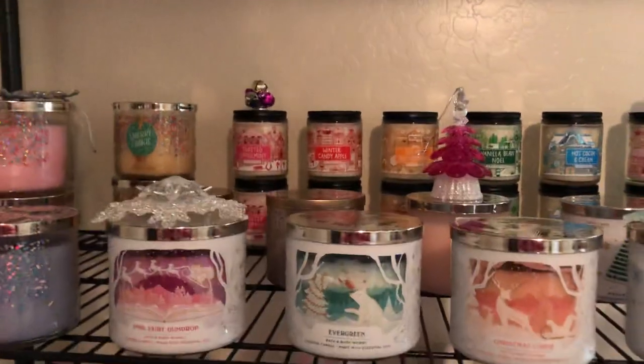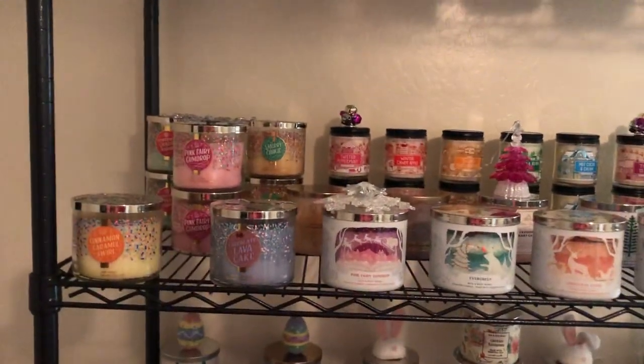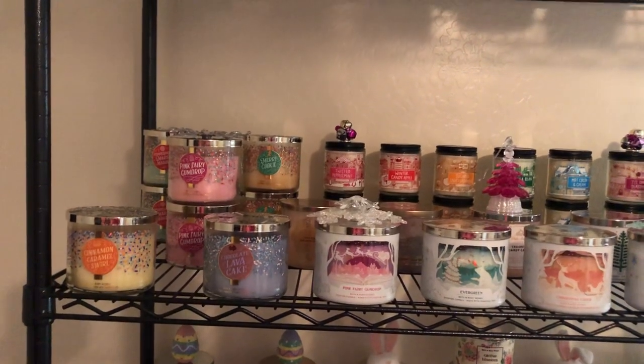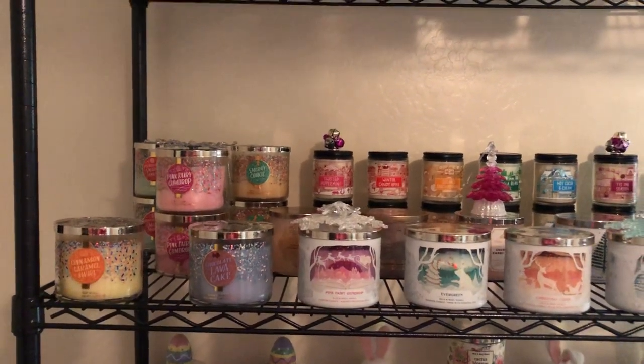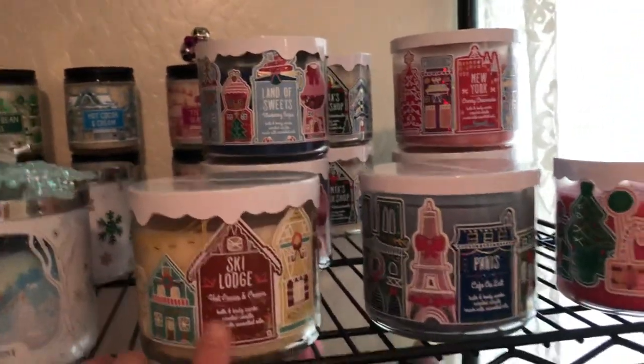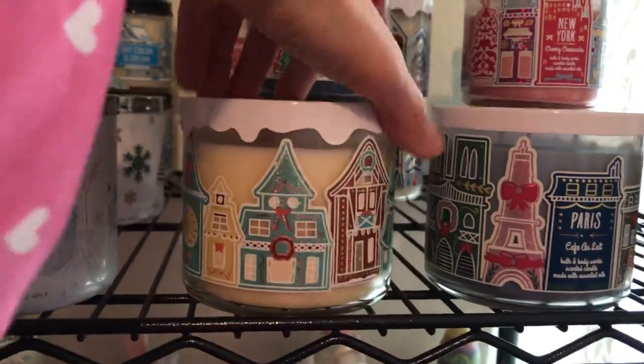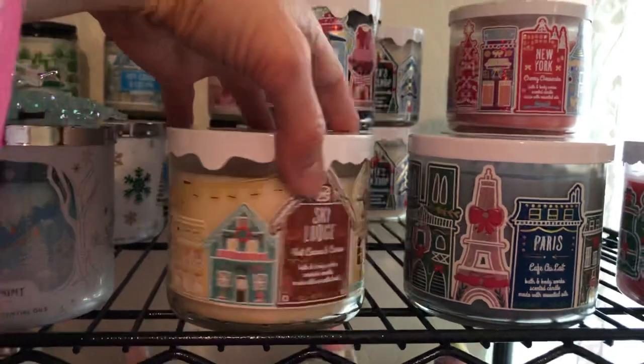This is my favorite shelf, which is why I put it on the lower shelf. This is my Land of Sweets collection — I'll start over here. This is cute: Ski Lodge, and I love the packaging on these. I love little houses — anything with little houses.